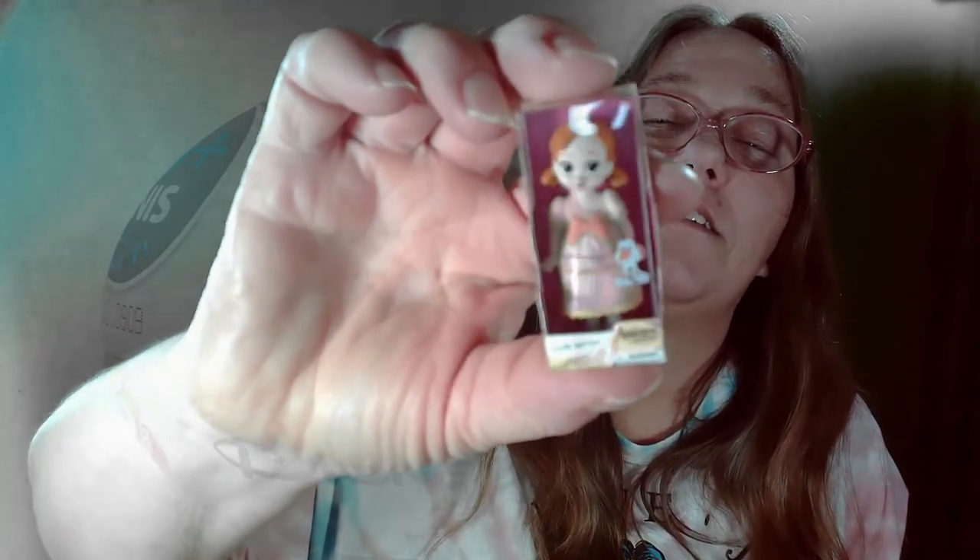And in this one I got — is this Anna? See Olaf right there? The other picture of Olaf. Yeah, so look, there's Anna. That's cute though. So, and I have other ones like this. That's not bad.